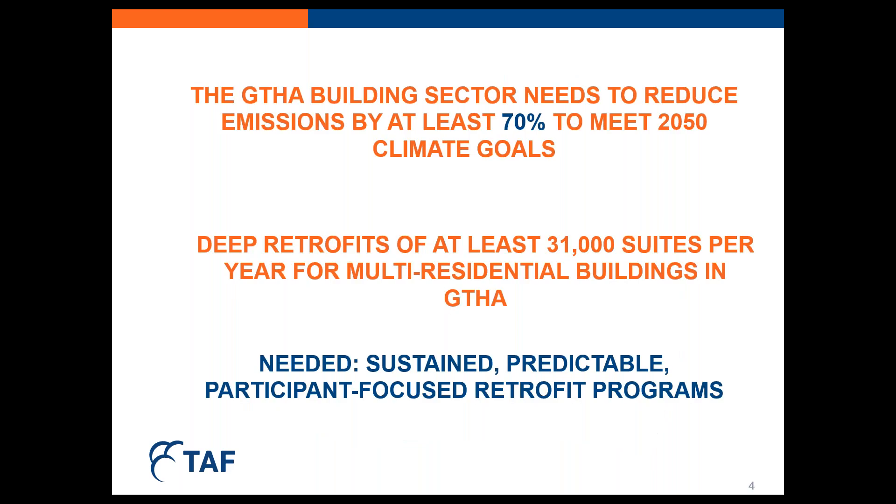But start we must. We have to get new programs launched. In order to meet the 2050 emission reduction target in the GTHA alone, TAF estimates that building emissions must come down by at least 70% from where they are today. And even with this deep emission reduction, we'd still be left with six megatons of emissions that we'll need to deal with either through offsets or some other approach.